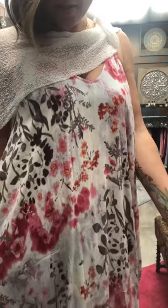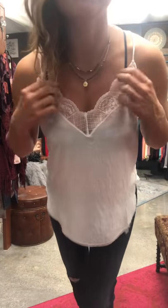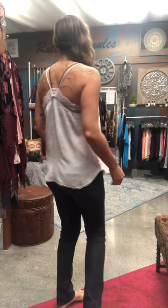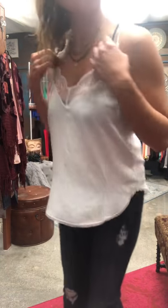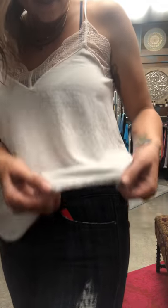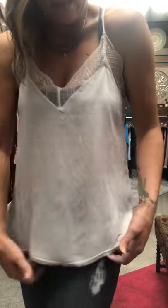This lace trim cami might look familiar — we carry it in a few different colors: mocha, taupe, and silver. We were all out of orange, and the white was on back order, but it just arrived. It's a perfect basic to throw on with so many different pants, skirts, and shorts. Look at that cute little lace edge detail. This is $55.